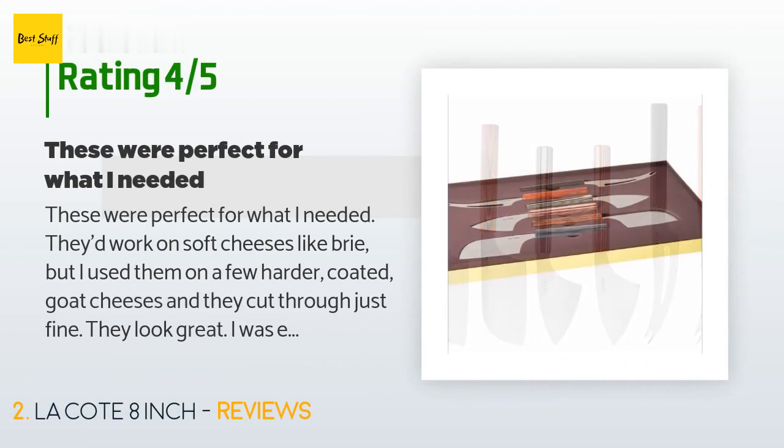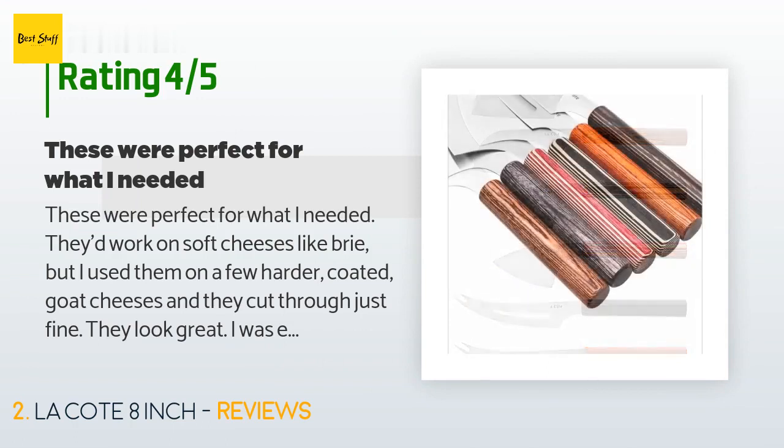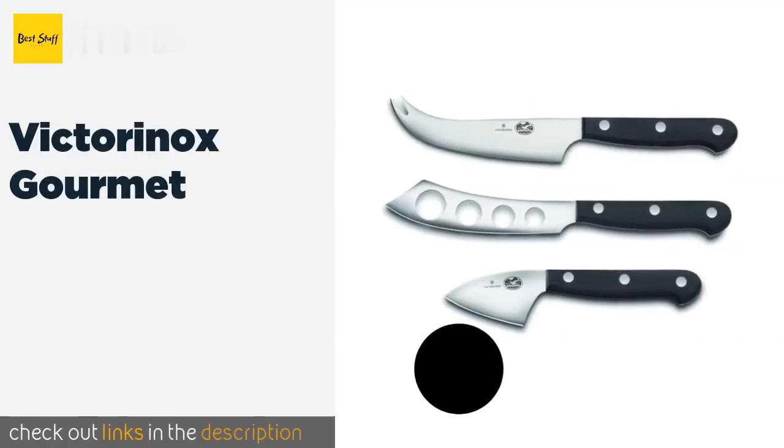There are 69 reviews with an average rating of 4.7 stars. A customer said: 'These were perfect for what I needed. They work on soft cheeses like brie, but I used them on a few harder coated goat cheeses and they cut through just fine. They look great — I was expecting a wood grain feel but it's just the way they're designed. Worth the money.'